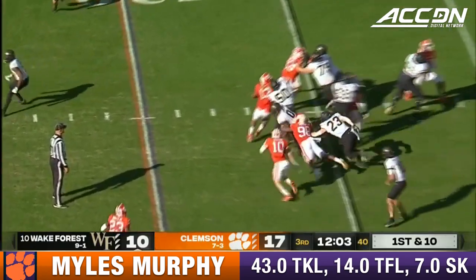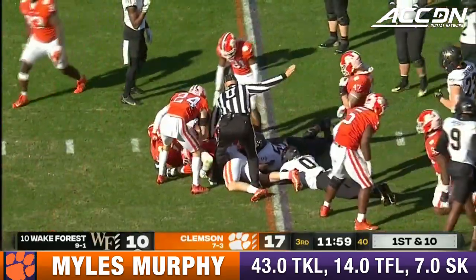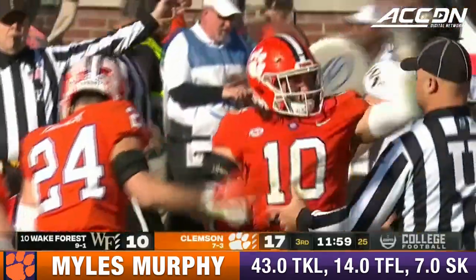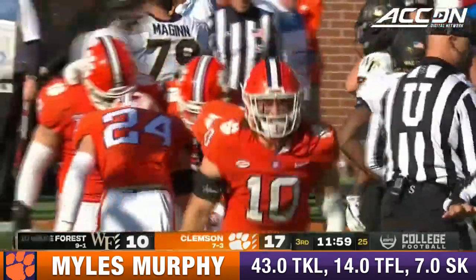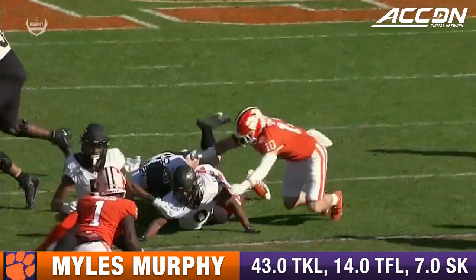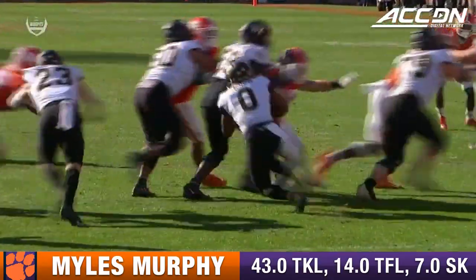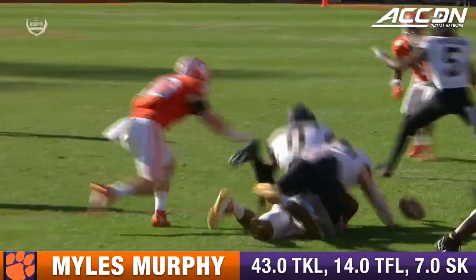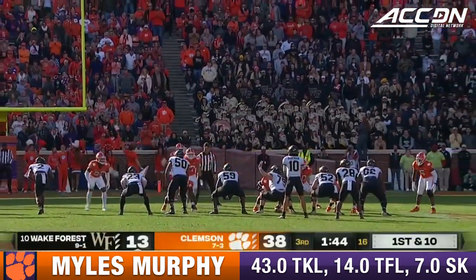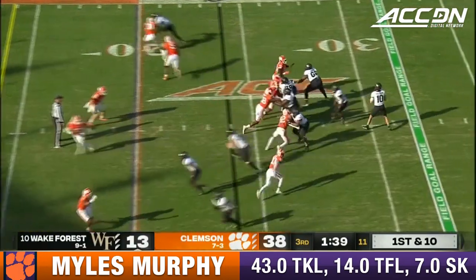Turner, the running back, gets the call on first down, ball pops out, Tigers get it back. Ball and Spector with a fumble recovery. Back-to-back plays with turnovers. Look at number 98 right there, reaching across, knocking the ball free — just a huge mistake there from Wake. Wake Forest had nine rushing yards before that run for 13 by Cooley.